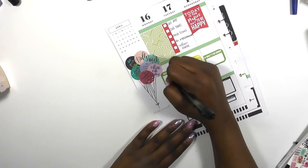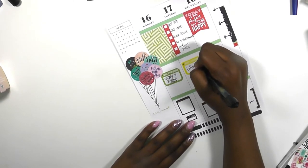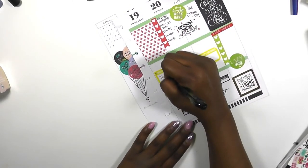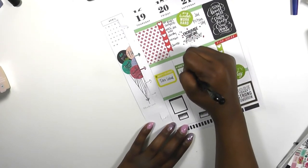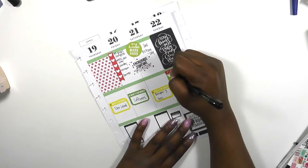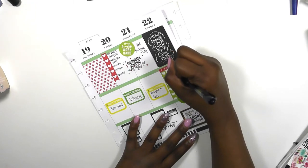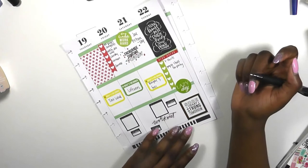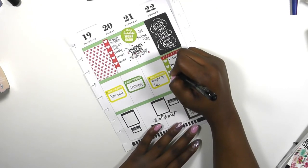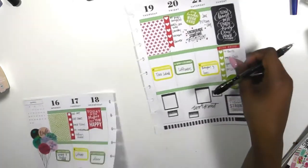My son is taking his first birthday pictures this Saturday, so I wanted to notate that as well. Then I'm writing down the meals for this week — it's going to be super simple. I made a big seafood pasta, so we're going to be eating leftovers for a couple of days, and then we're going to do taco salads. At the bottom I notated that I'm doing the 80-Day Obsession and put which workout numbers they were, plus the countdown since it's an 80-day program.